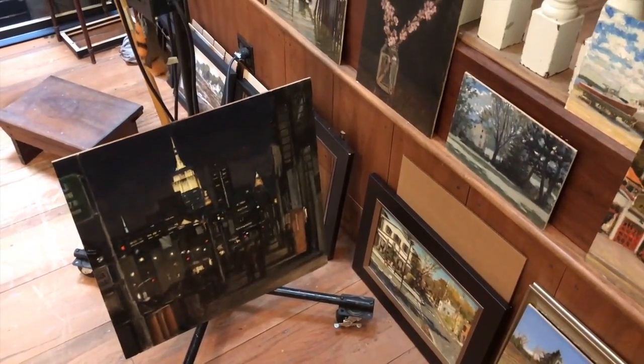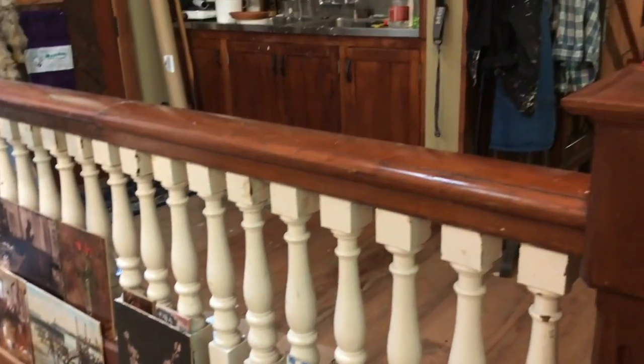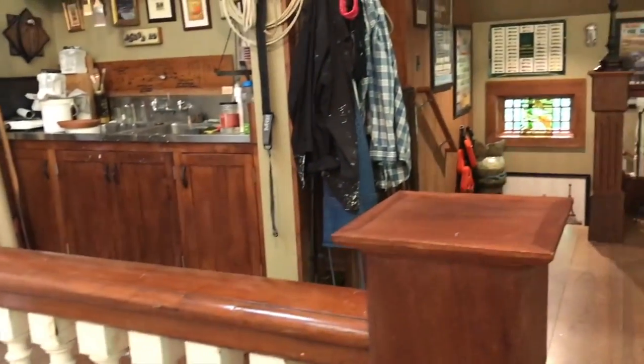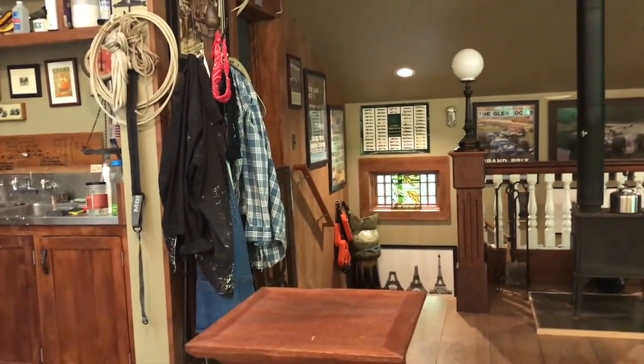And that brings me around to where I came in the studio. So there's a quick look at the studio. If you'd like to see more of the work, go to robertbeck.net. Thank you for joining me.